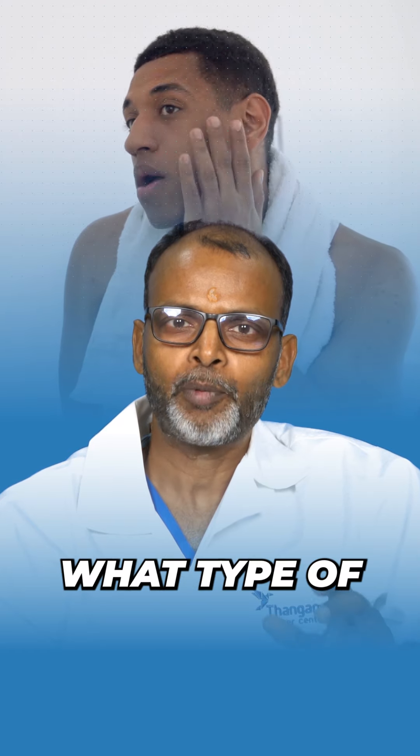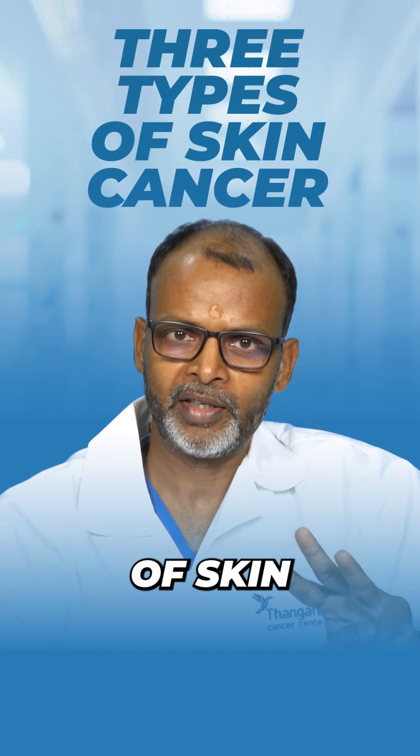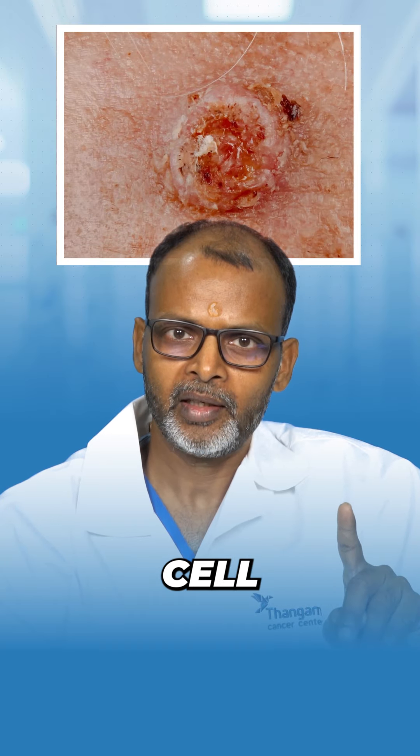A little bit about what types of skin cancers we see. In my practice I see three types of skin cancer: one is squamous cell, second is basal cell, and third is melanoma.